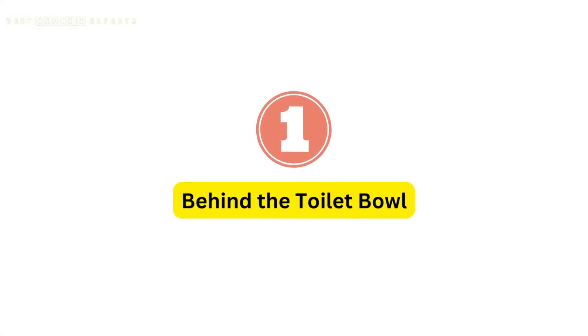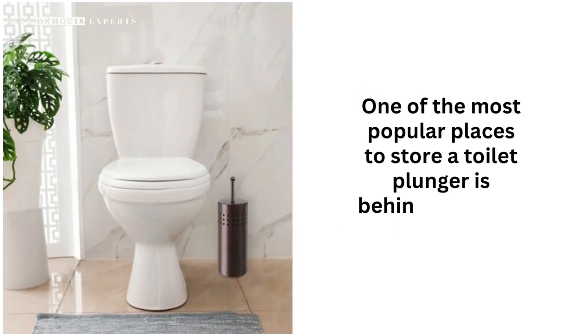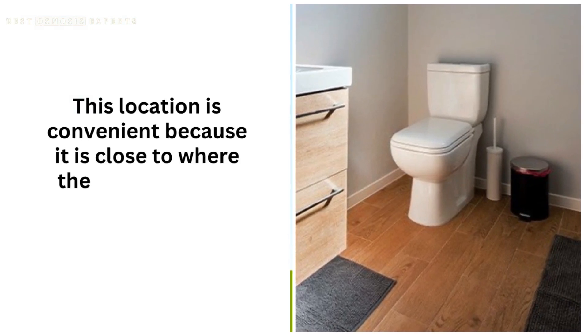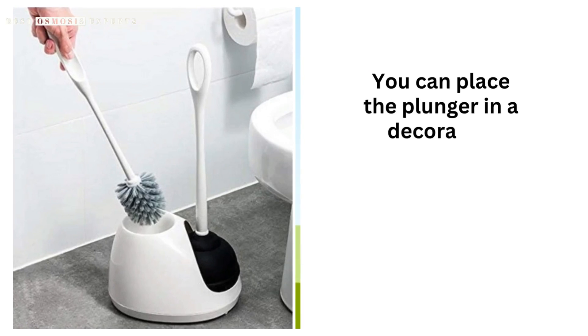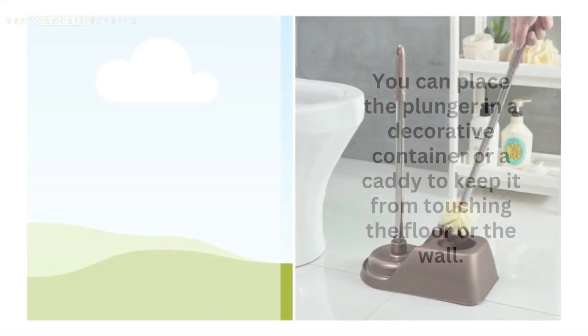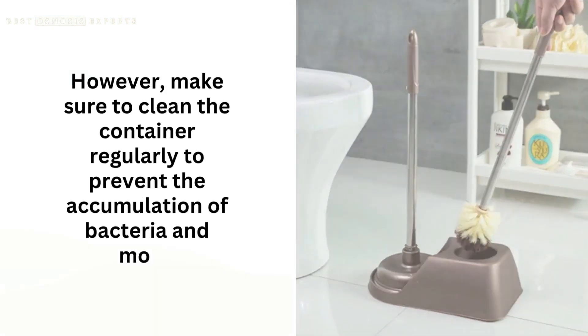1. Behind the toilet bowl. One of the most popular places to store a toilet plunger is behind the toilet bowl. This location is convenient because it is close to where the tool is needed and is easily accessible. You can place the plunger in a decorative container or a caddy to keep it from touching the floor or the wall. However, make sure to clean the container regularly to prevent the accumulation of bacteria and mold.